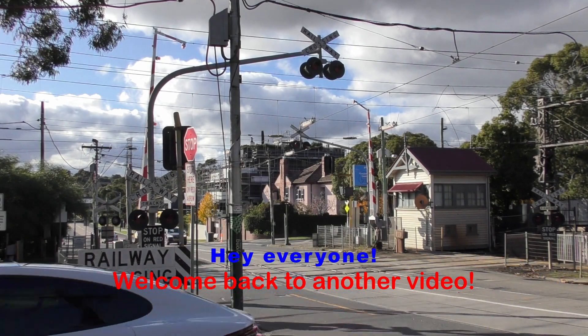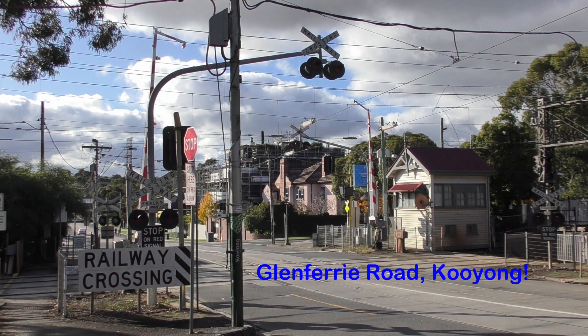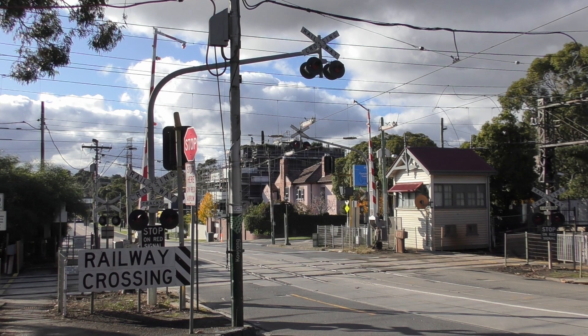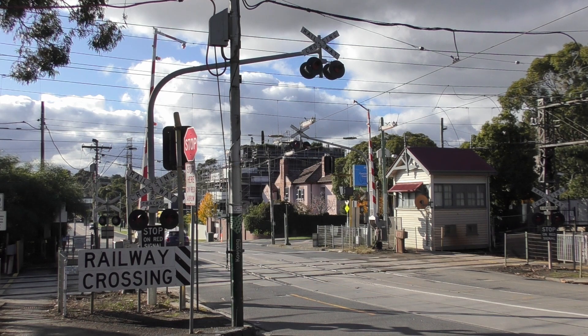Hey guys, I'm at the Glenferry Road level crossing in Kooyong, Victoria. This is a two-gate, two-hybrid level crossing on the Glen Waverley line. This is a tram square as well, which is why it has the hinge gates, and I think that's also why it has the double lights. We have tram 3505 coming from behind us here.